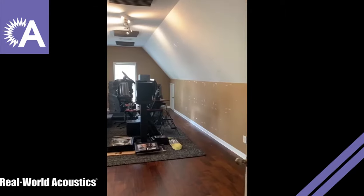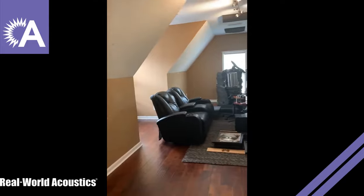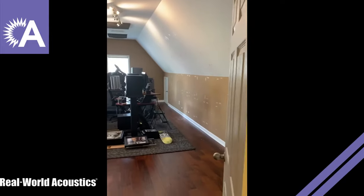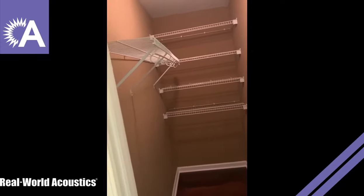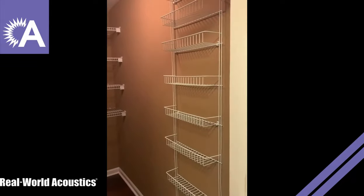All right, so here's the studio room — currently in shambles because we have to take everything off the walls in preparation for paint. And here is the closet that's becoming the vocal booth — currently just a closet, but not for long. Patched up in here and ready for paint.